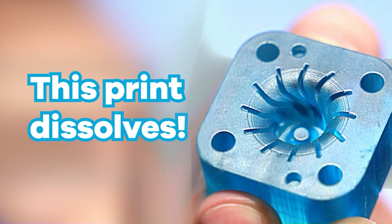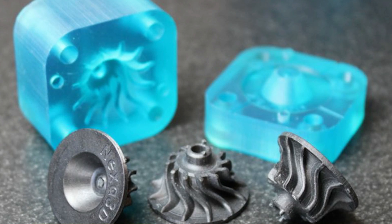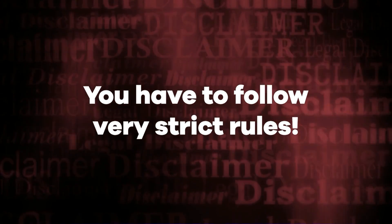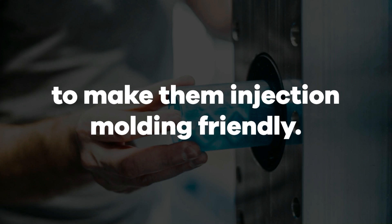Wait a minute — dissolvable mold? It sounds crazy at first, I know, but there are now dissolvable plastics that open up lots of new possibilities for molding. Using them is referred to as free-form injection molding. One of the main complexities with any type of injection molding, whether a traditional metal mold or a 3D printed mold made out of plastic, is you have to follow very strict rules when designing parts to make them injection molding friendly.